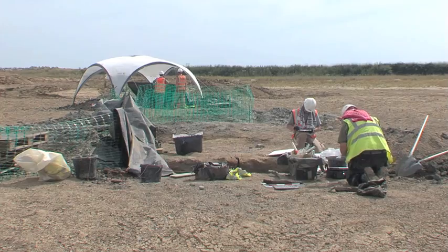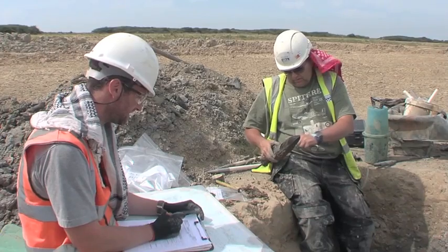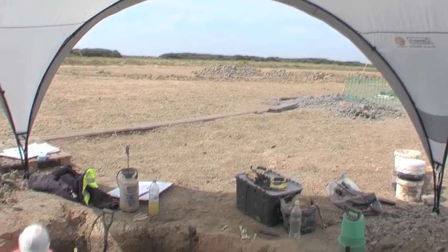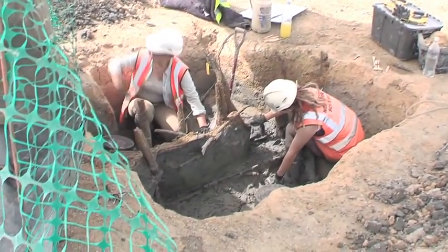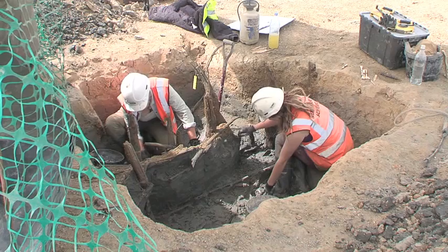We've been monitoring the excavation of borrow pits and ditches across the site. We've found extensive Bronze Age remains, which evidenced the fact that this was a very busy place during that period. We've also found a fantastic, well-preserved, 160-metre-long medieval fish weir constructed out of wattle, and extensive remains associated with the World War II use of the site.